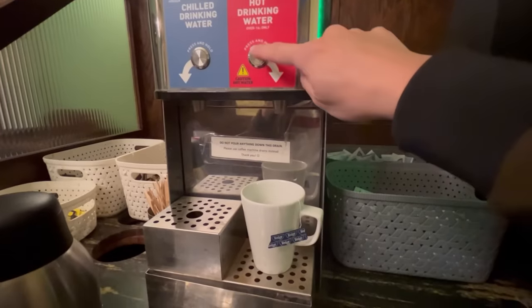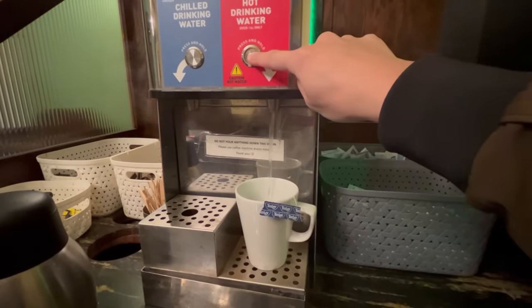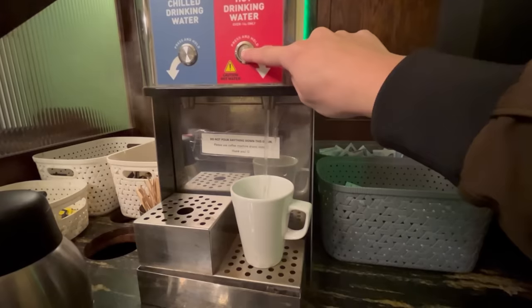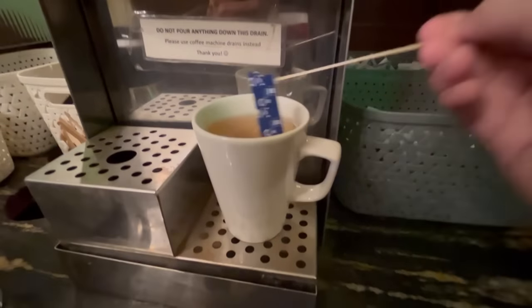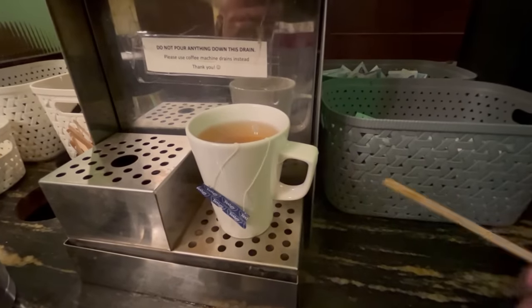Plus a cup of tea, which at Wetherspoons hot drinks are unlimited, so you can get as many as you want. Just make sure you don't do what I did and get the tea bag label in the water.